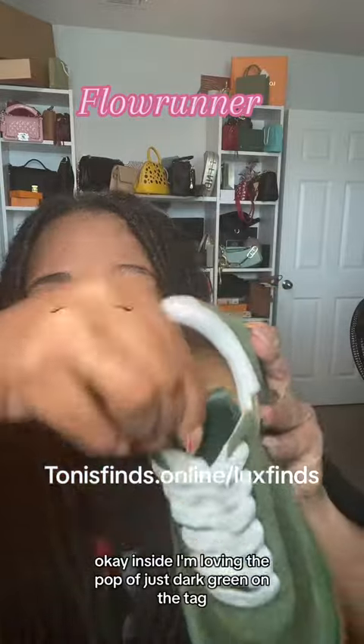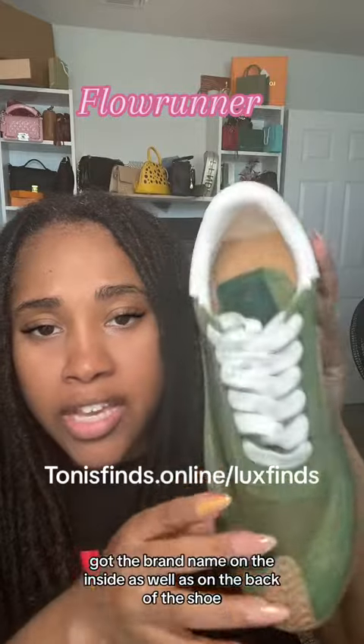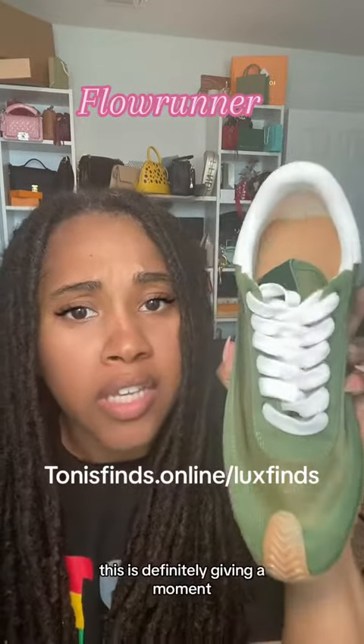Inside, I'm loving the pop of just dark green on the tag. You've got the brand name on the inside as well as on the back of the shoe. This is definitely giving a moment.